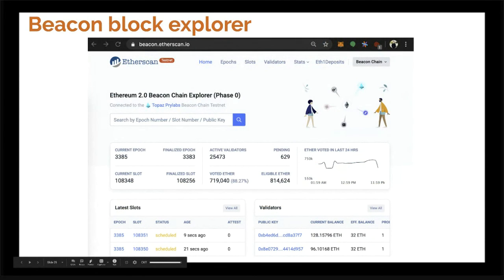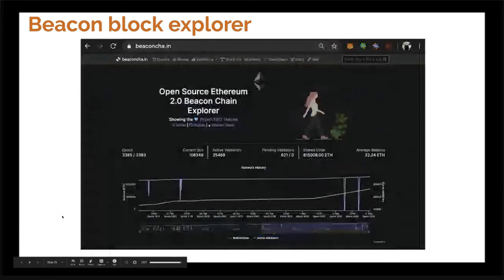With those RPC endpoints, there are a handful of awesome projects already. EtherScan has an awesome Ethereum 2.0 block explorer — it shows epochs, slots, validators, stats, and ETH2 deposits; basically all the information you need to be a validator or be aware of the current state of the beacon chain. There's also BitFly, which has another Ethereum 2.0 block explorer — they've been doing great work as well. If you think they're doing great work, be sure to donate to their Gitcoin grant.